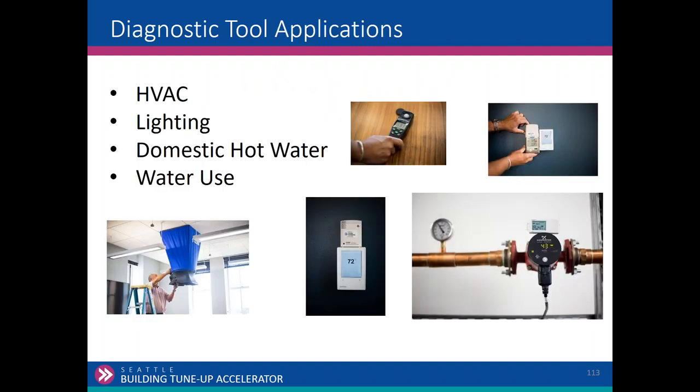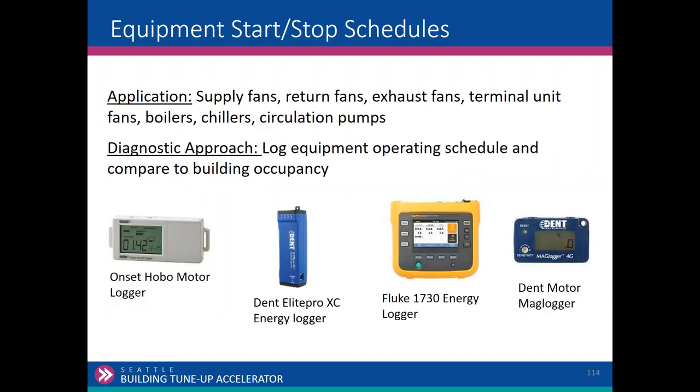There are four basic areas of assessment in the tune-up requirements: HVAC, which is the bulk of it and largely controls-related; lighting; domestic hot water; and water. Envelope is also an area — a voluntary one — and we'll talk about that in the assessment elements. What kinds of tools and resources do we have available to help you figure these steps out?